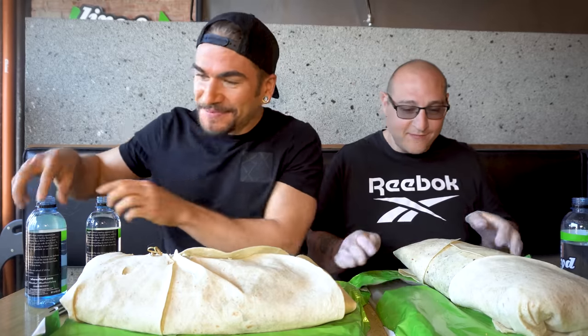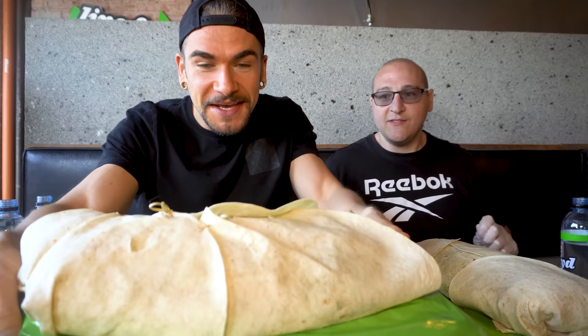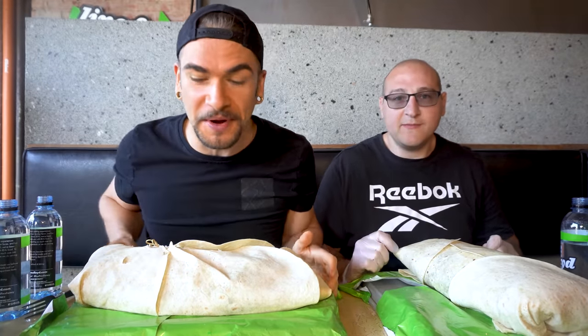Hi everyone, so here we are with the burritos. They are absolutely, absolutely giant. Mine is just falling apart a little bit more, but these are huge. I mean, this is bigger than a baby. The biggest — the dirtiest Dirty South burrito. World's biggest chicken and waffle burrito. I didn't even know chicken and waffle burritos were a thing prior to this, so I think that's super, super awesome.